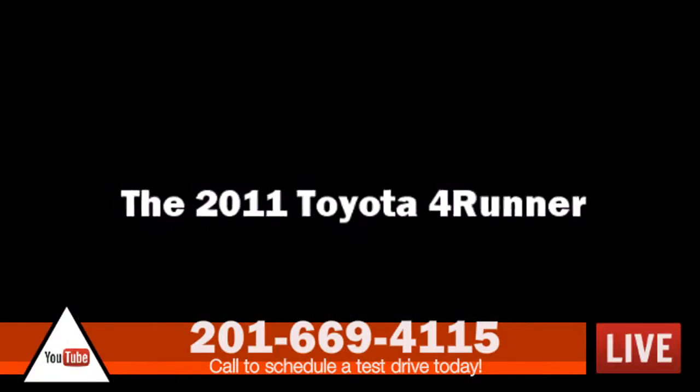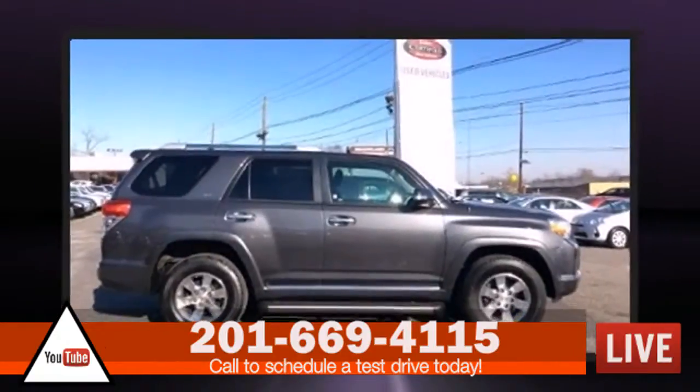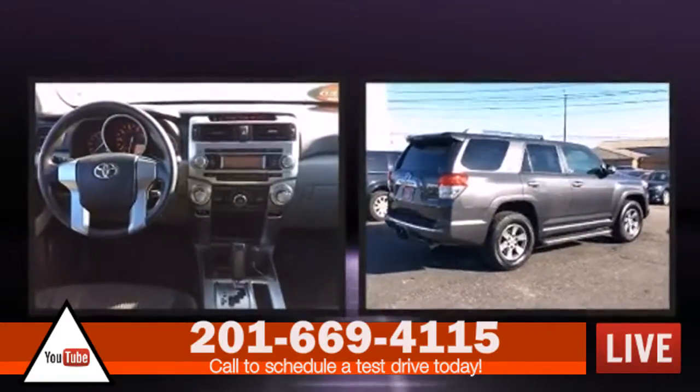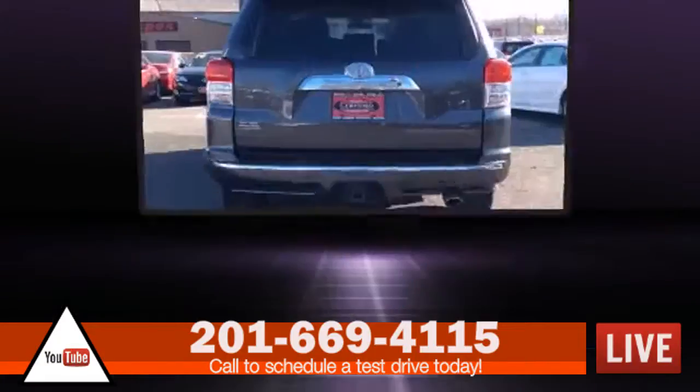Experience driving perfection in a 2011 Toyota 4Runner. It features four-wheel drive capabilities, a durable automatic transmission, and a four-liter six-cylinder engine.